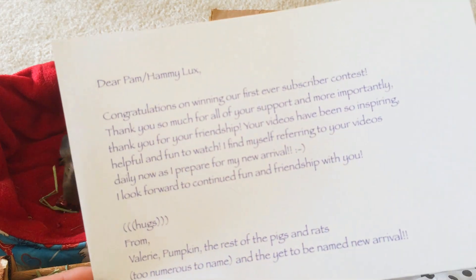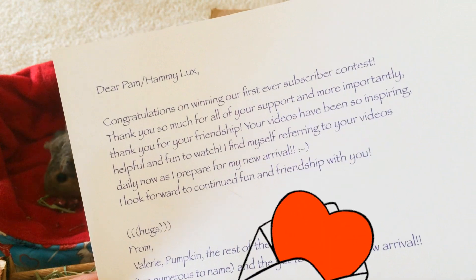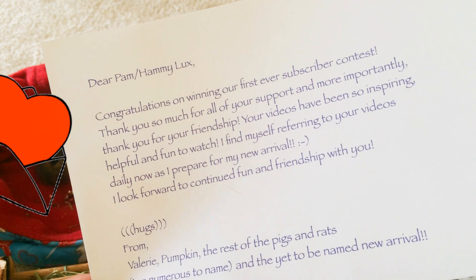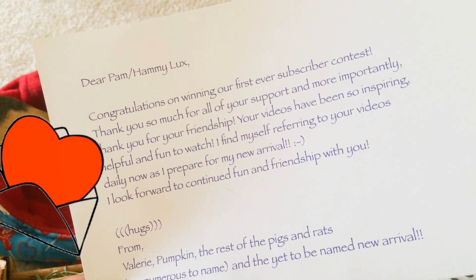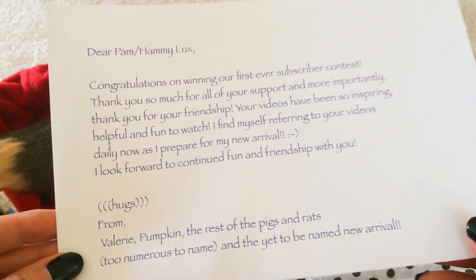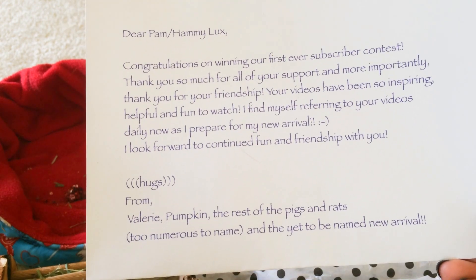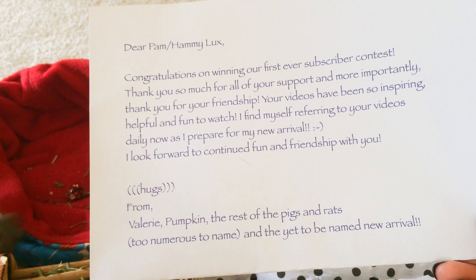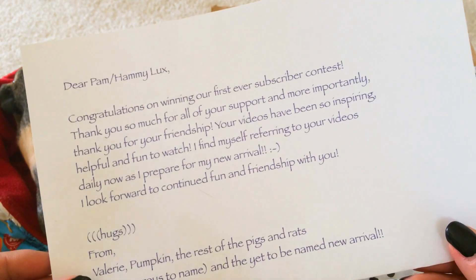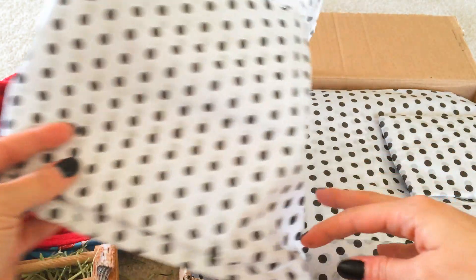Here is her letter and it says: 'Congratulations on winning our first ever subscriber contest. Thank you so much for all your support and more importantly, thank you for your friendship. Your videos have been so inspiring, helpful, and fun to watch. I find myself referring to your videos daily now as I prepare for my new arrival. I look forward to continued fun and friendship with you. Hugs from Valerie, Pumpkin, the rest of the pigs and rats too numerous to name, and the yet-to-be-named new arrival.' That is so sweet, and congratulations on all of your subscribers!